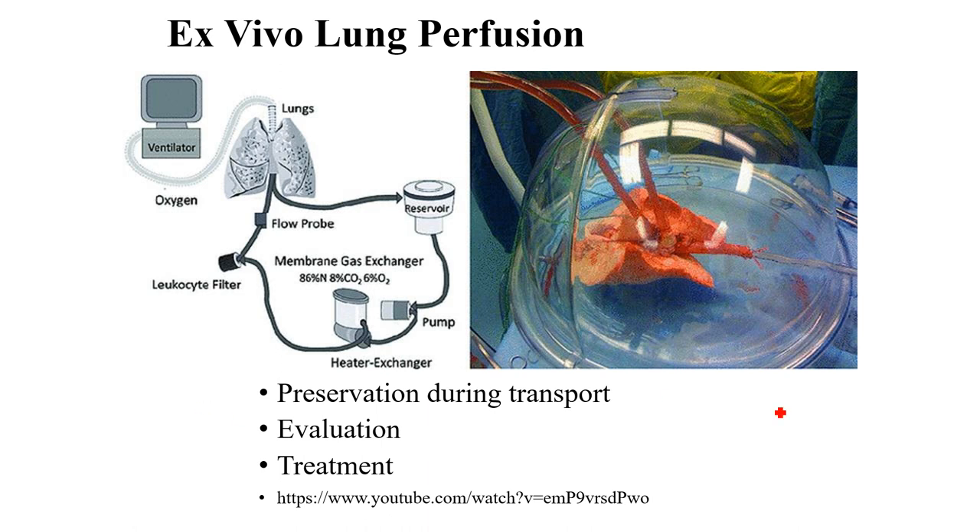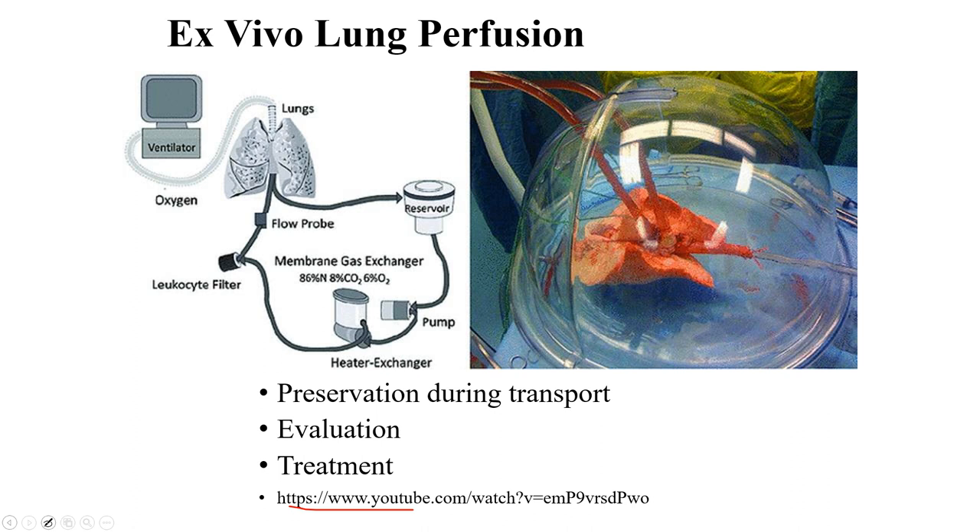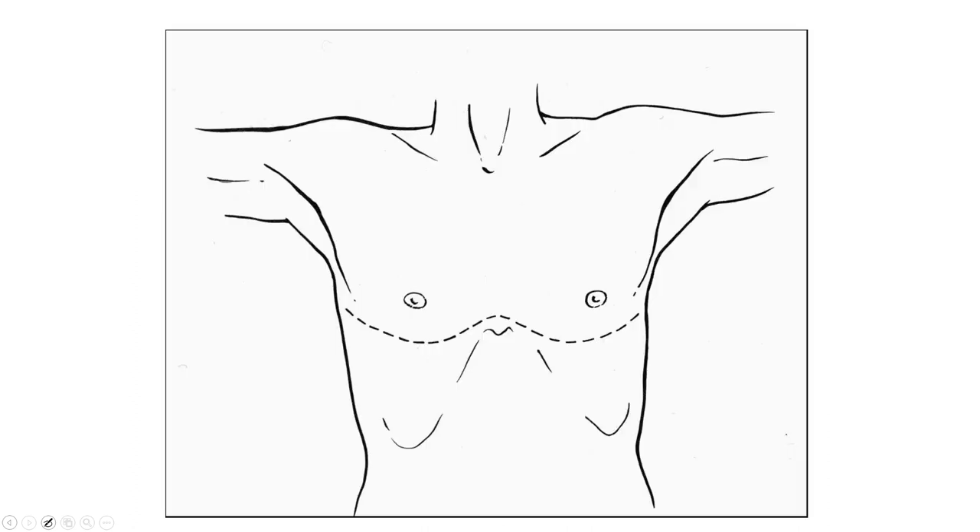Check out the video linked below to show what this looks like — it's pretty neat. They keep it inflated and keep it perfused. This is an example of how the clamshell procedure is done: we cut open the rib cage and reflect it open so we can expose both lungs. This is used for a bilateral lung transplant.